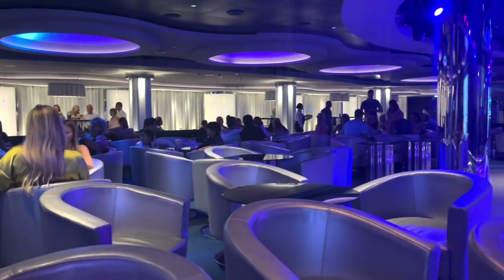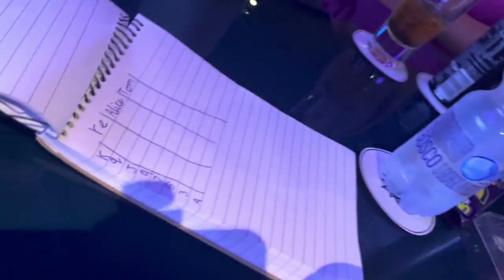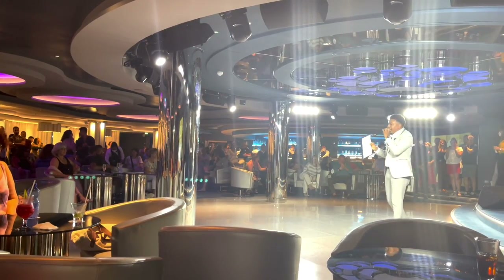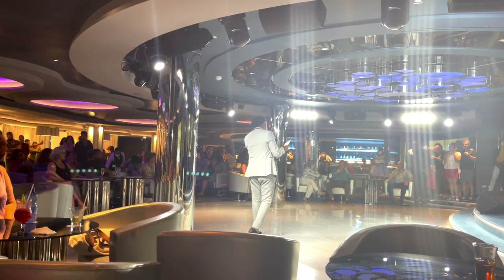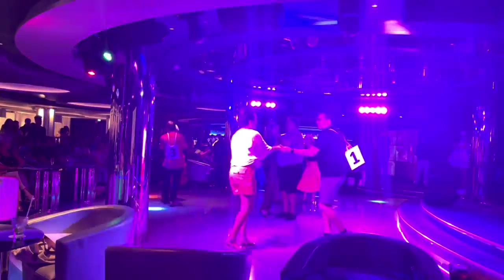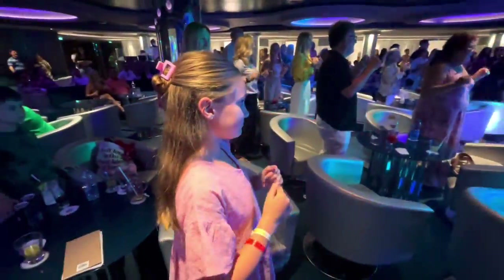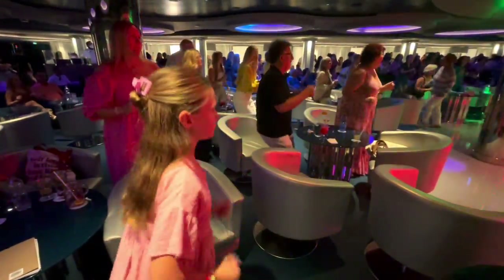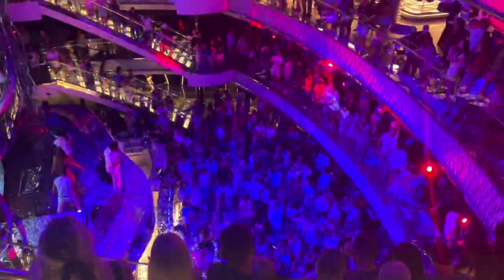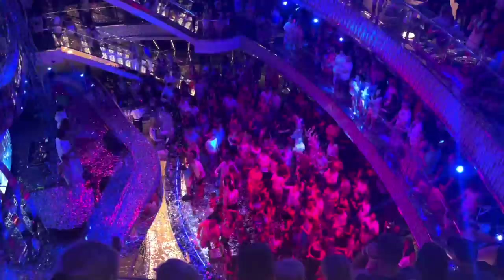Then it was to the lounge for some live music and an intense game of cards — I think I was the winner. A brilliant dance competition to watch, and then what I think was the Italian version of the Birdie song. I was obviously filming and not joining in.